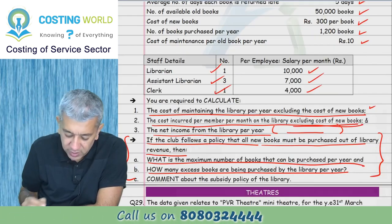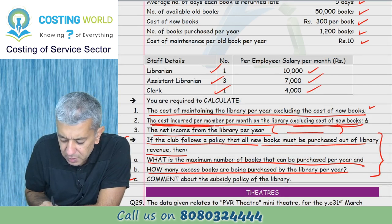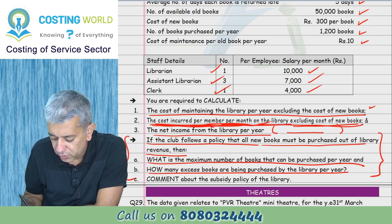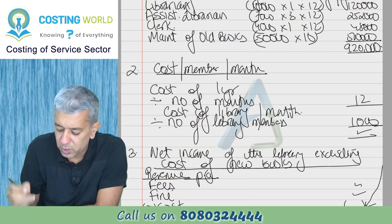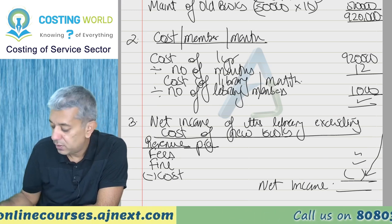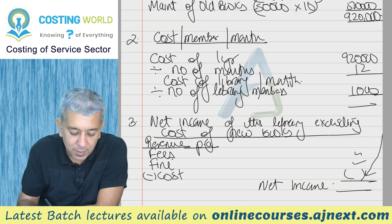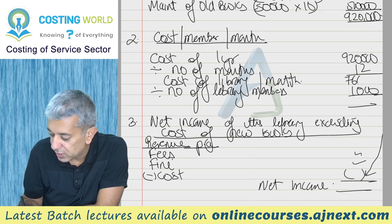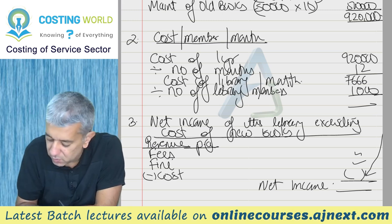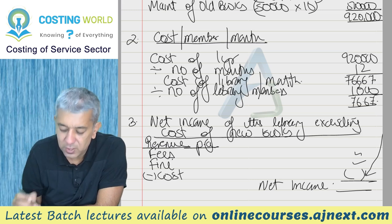Now Part 2 - the cost incurred per member per month on the library, excluding cost of new books. Total annual library cost is 9,00,000 rupees. So 9,00,000 divided by 1,000 members divided by 12 months gives us the monthly cost per member. That comes to 76.67 rupees per member per month.